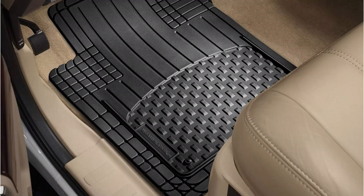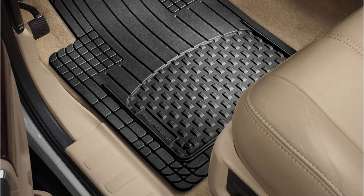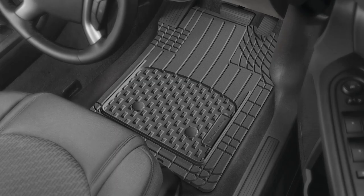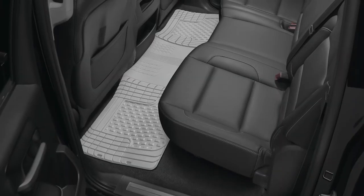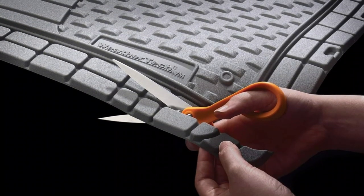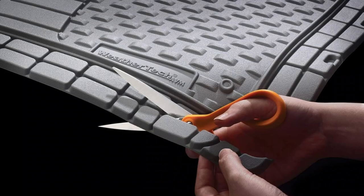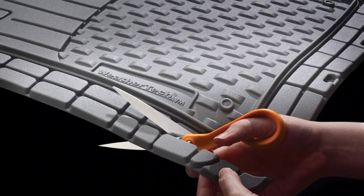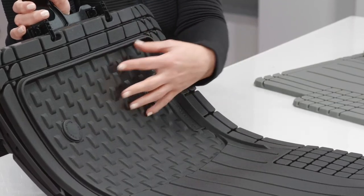The deep, non-slip treads ensure that your feet stay firmly planted on the mats, even in wet conditions. The front mats have separate designs to provide a better fit for your vehicle's footwell, ensuring maximum coverage and protection. These mats are designed to withstand extreme weather conditions, making them ideal for both hot summers and cold winters.